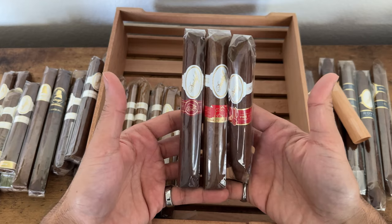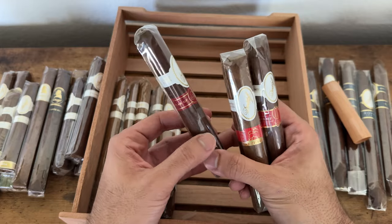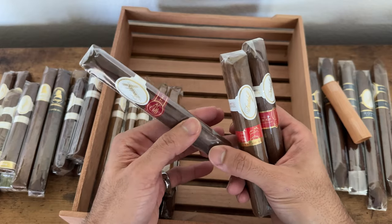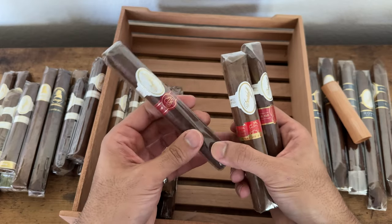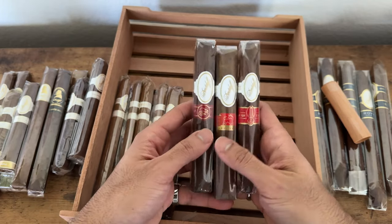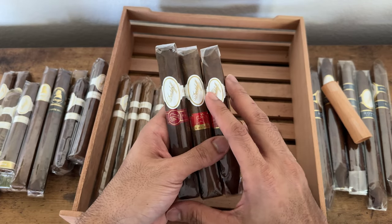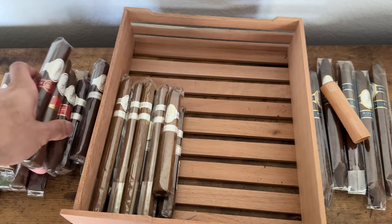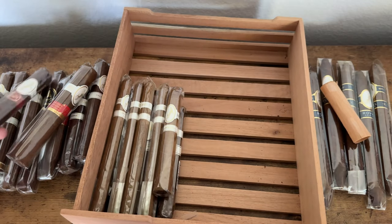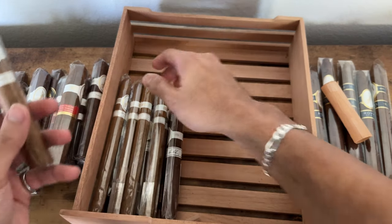Looking forward to trying these out, but they still feel mushy. I don't know when I'll be able to smoke these — I've got to dry box them, but dry boxing it too fast will bring the humidity down so fast it might mess them up. It'll stabilize over time. I'll check the humidity on these later, but I'm in no hurry to smoke them anyway.